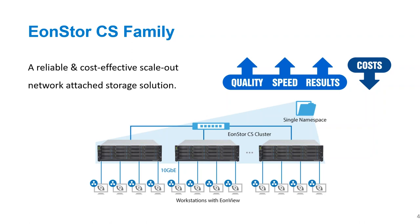The EonStore CS is a new product from InfoTrend — it is a scale-out network-attached storage, a scale-out NAS. The advantage of this technology is that you can scale linearly, which means you can increase your capacity while also increasing your performance at the same time. You also have a single namespace, so it all acts as one big device, which means easier management. You're not having to manage lots of different types of storage or multiple companies' devices, lowering your costs from a management standpoint.